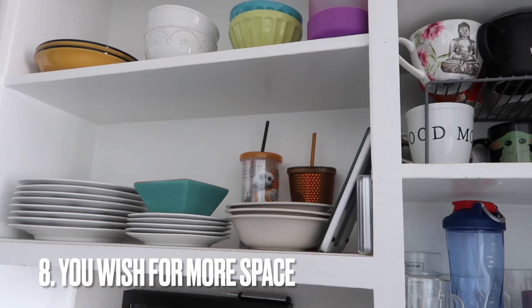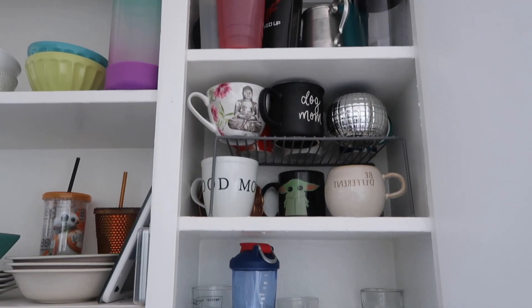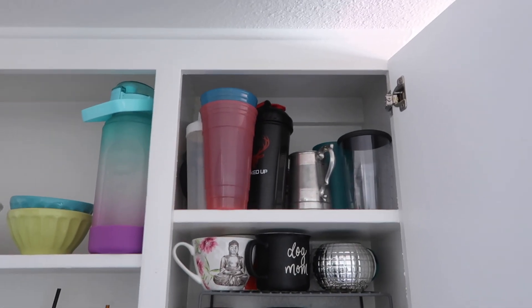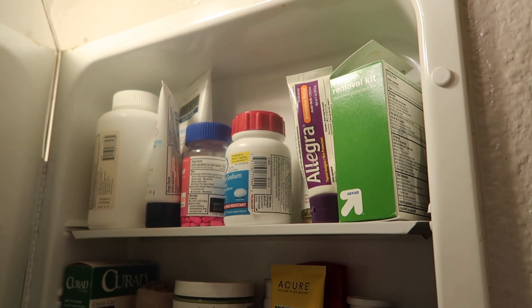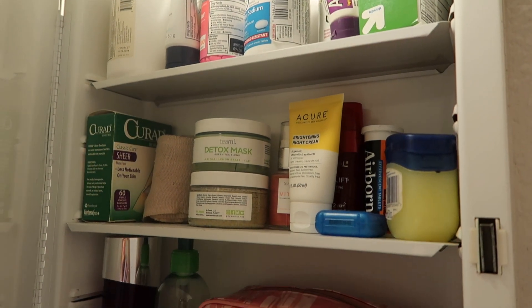You wish you had more space. A lot of people fall into this trap of thinking that they need more space, more storage solutions, more room in their closet for their stuff. But the truth is you have enough space — you just need to get rid of more stuff.